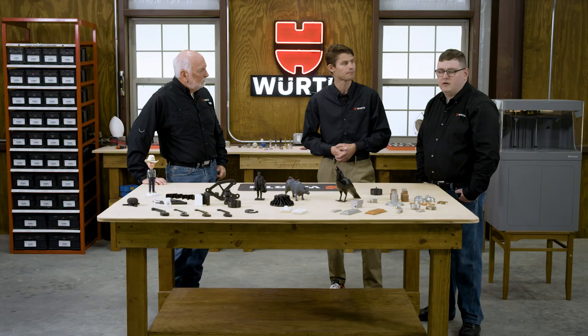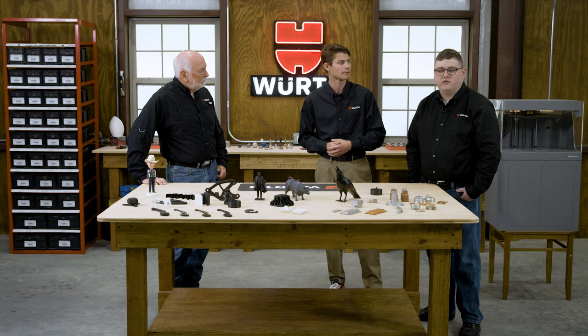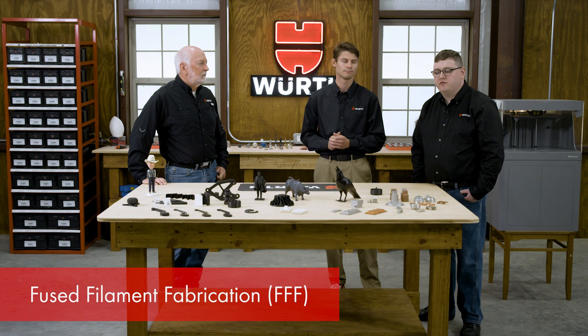What kind of 3D printing are we going to be looking at today, Jacob? Today we're going to be talking about fused filament fabrication. FFF is one of the most common types of additive manufacturing available. We're going to discuss the misconceptions of the technology, the use cases, and how it can benefit your manufacturing operations.